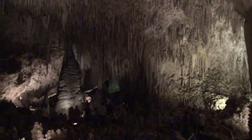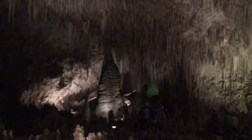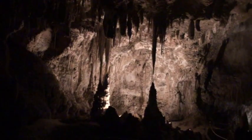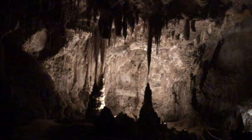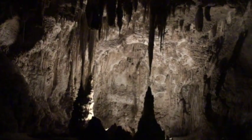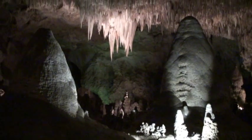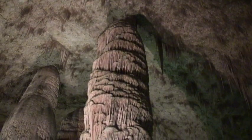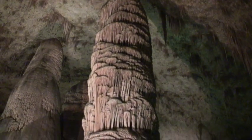Another impressive thing about Carlsbad Caverns is you can give yourself a tour instead of going on a guided tour. The stalactites hang from every ceiling and stalagmites grow up on the floor. Some of the stalactites hanging down are 20 or 30 feet, and several of the stalagmites are 50 feet high.